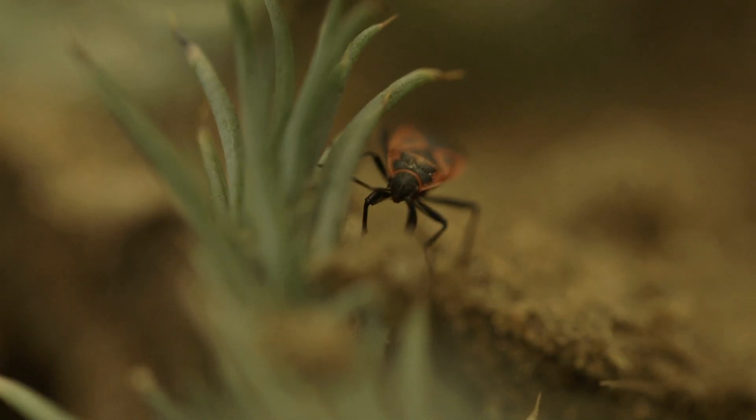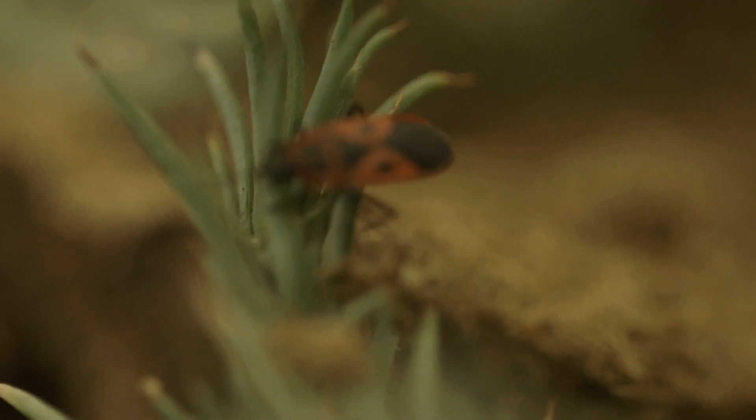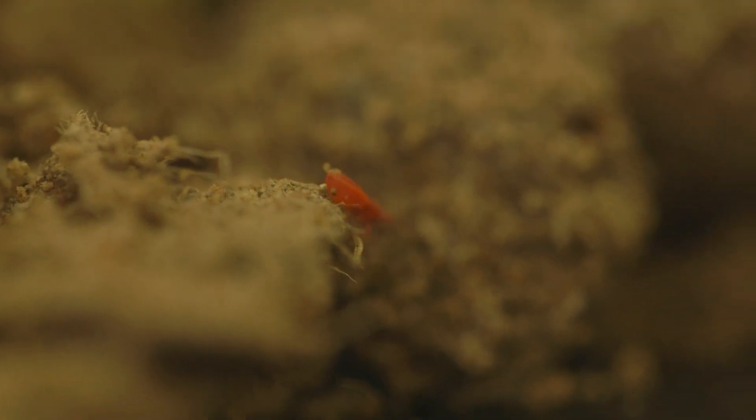It hails from the Mediterranean and it's about eight millimeters long. So if you notice this red and black bug, it's probably not because of its size. Rather, it will be because it's one of thousands that have just invaded your yard.